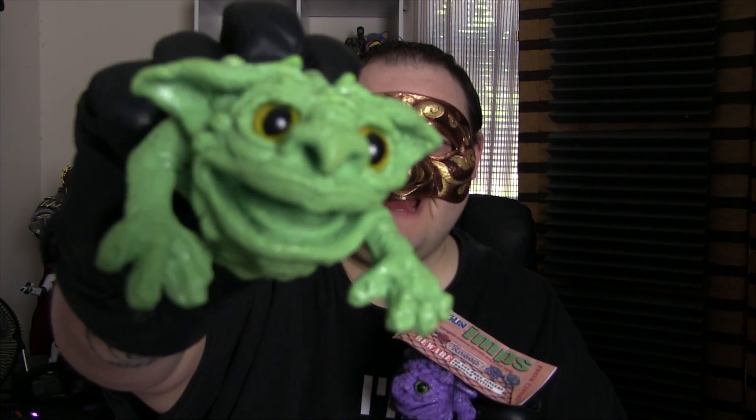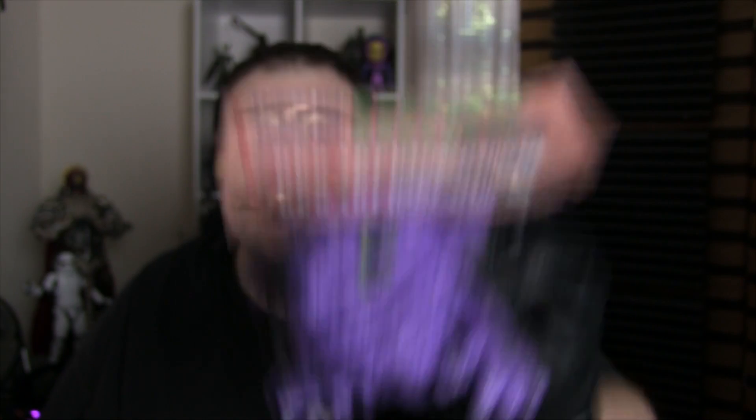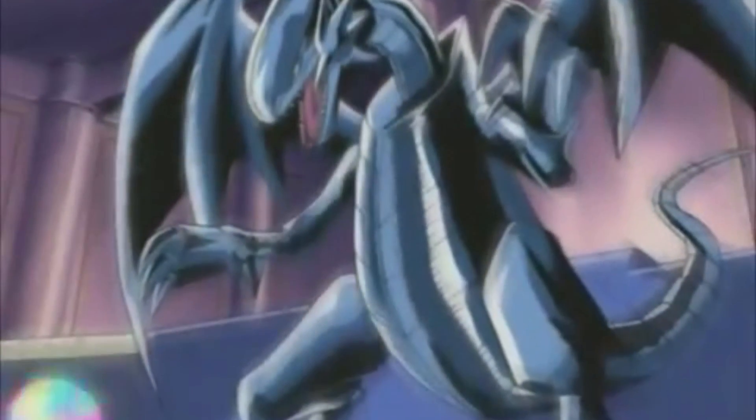This is the Yellow-Eyed Green Imp. This is the Green-Eyed Purple Imp. This is the Blue-Eyes White Dragon. They've been handmade by Tim Clark — he worked on Dark Crystal, so he knows what he's talking about. The man who created Boglins.